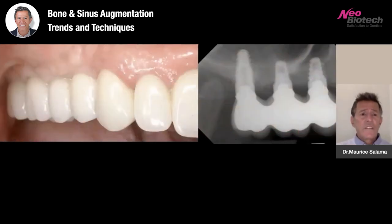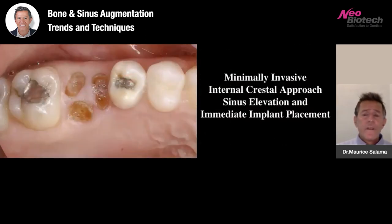This is now several years later — you can see very good post-op healing and implant-to-bone contact. Minimally invasive techniques are also available and internal crestal approaches are a big part of my practice today.